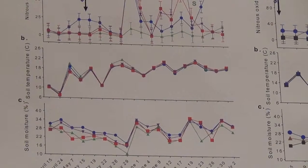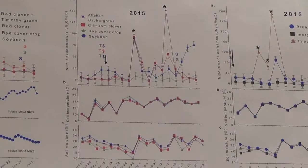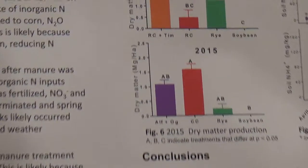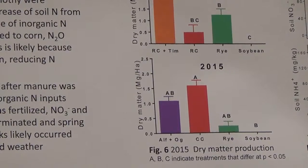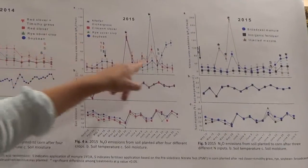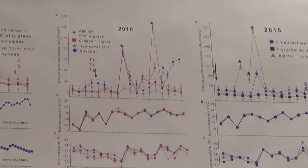The biomass production of the previous crops showed that the crimson clover and the alfalfa and orchard grass treatments presented the highest peaks in nitrous oxide emissions. Later in the season, we side-dressed the soybean and rye cover crop treatments and observed that the emissions of nitrous oxide from the soybean treatment increased.